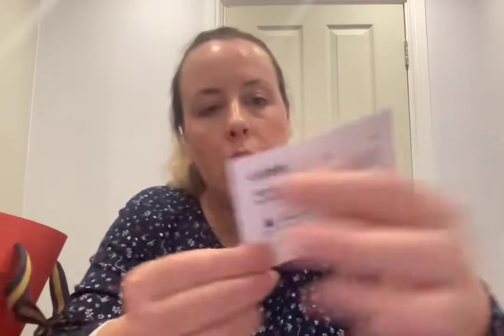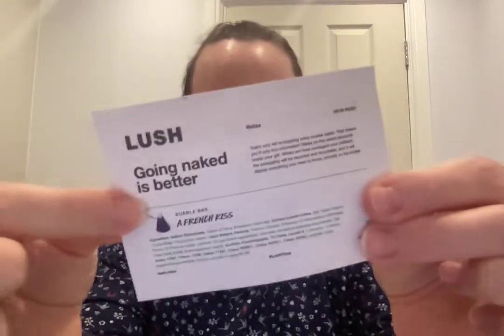Something else from Lush — this was a gift set that had a French Kiss bubble bar and a Twilight bath bomb. Both really lovely. I think I'd had those kicking around in my wardrobe for a while, and they finally got used.